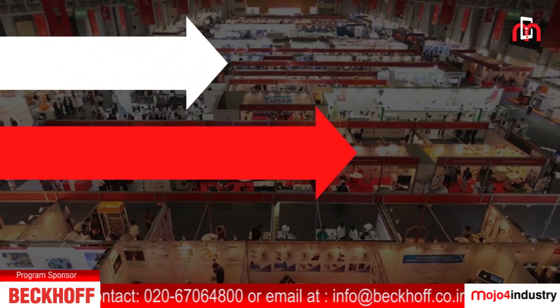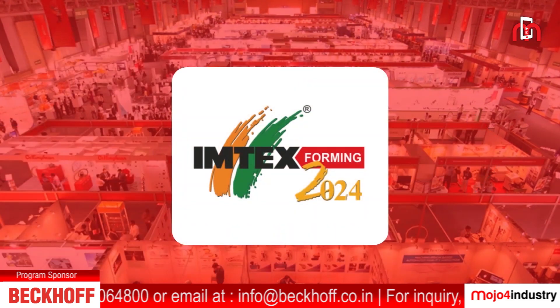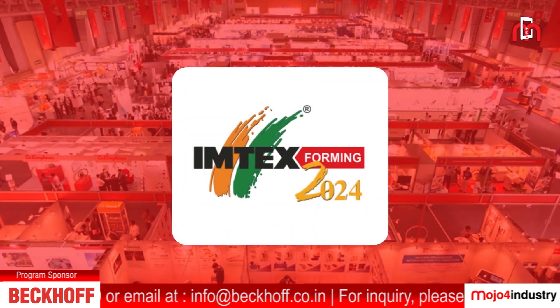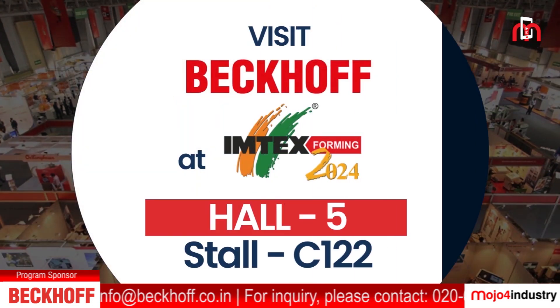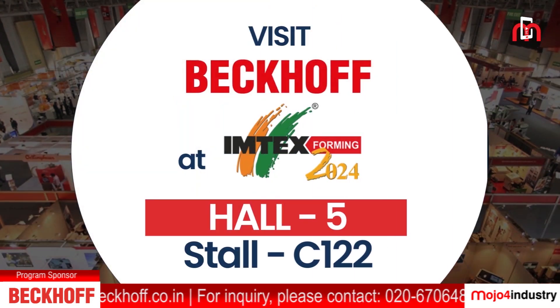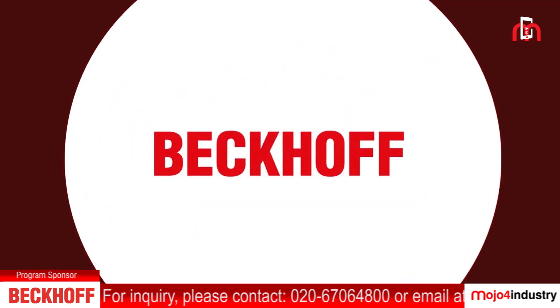Hello and welcome. I would like to extend a special invitation to you all to visit Imtex Farming 2024 trade show and explore the new automation technology products from Bekoff.